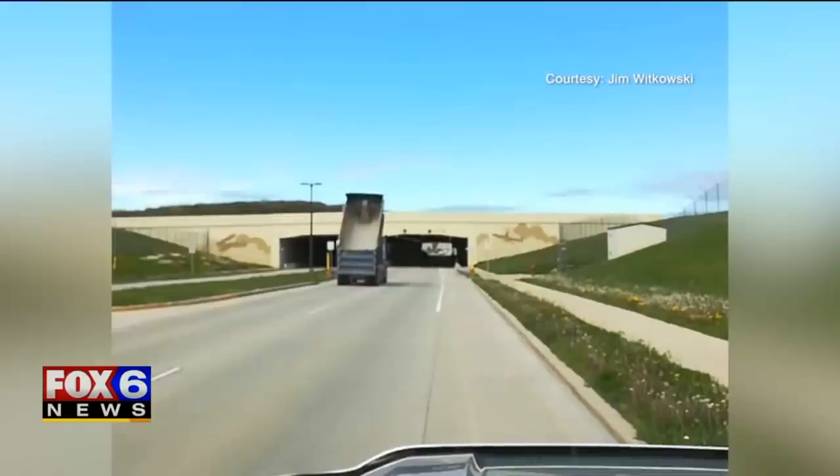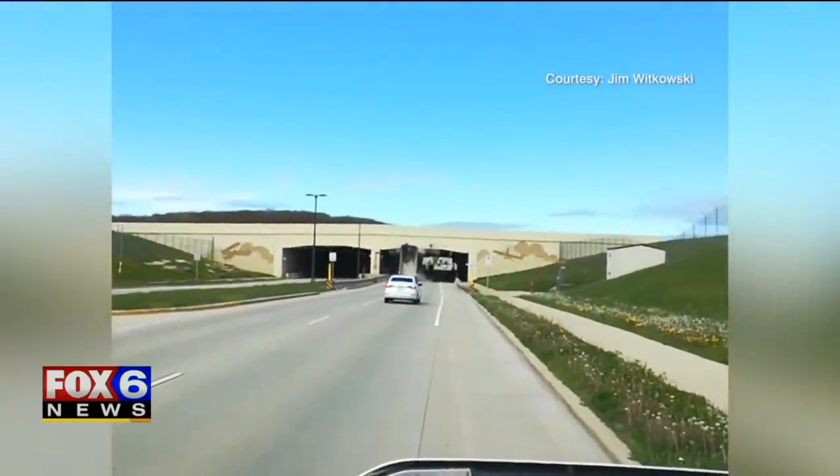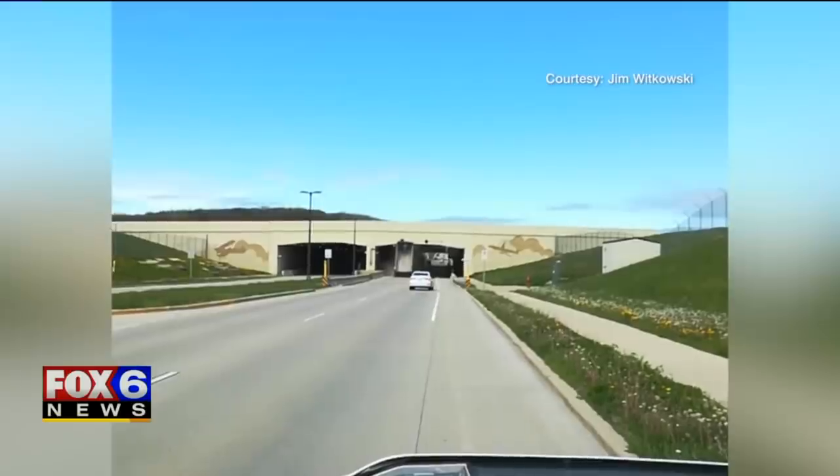So all I did was grab my cell phone, hit video, and two seconds later you can see on the video that truck went by me — and bam, right into the tunnel.